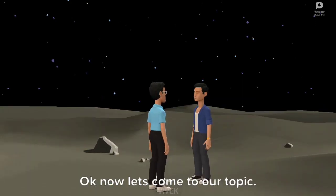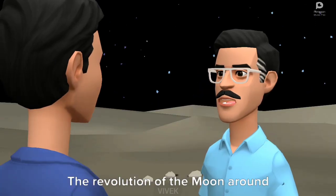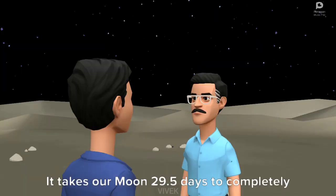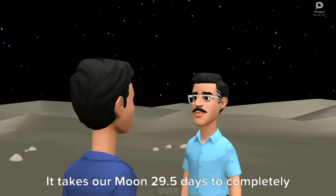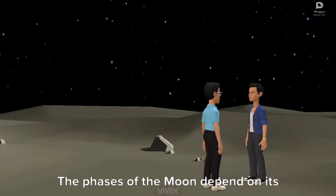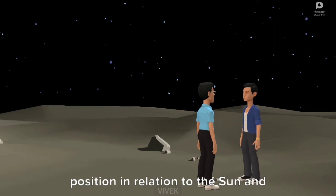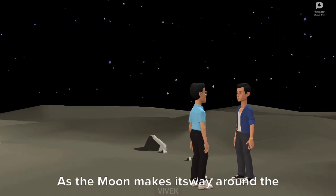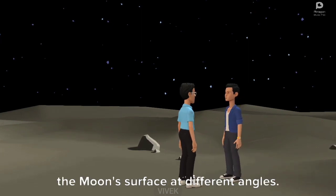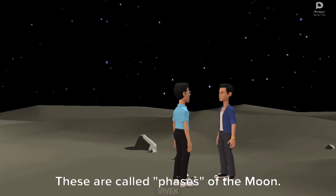Now let's come to our topic. The revolution of the moon around the Earth makes the moon appear as if it is changing shape in the sky. It takes our moon 29.5 days to completely cycle through all eight phases, which is known as the lunar month. The phases of the moon depend on its position in relation to the sun and Earth. As the moon makes its way around the Earth, we see the bright parts of the moon's surface at different angles. These are called phases of the moon.